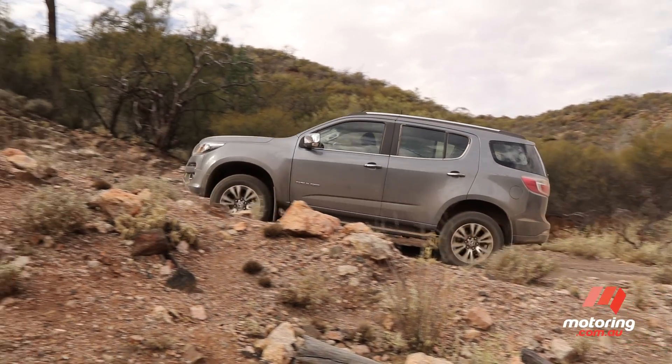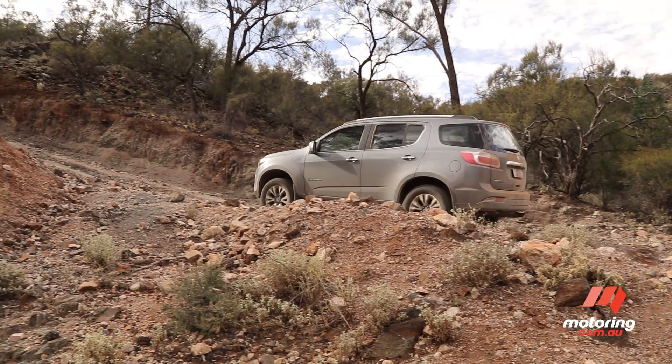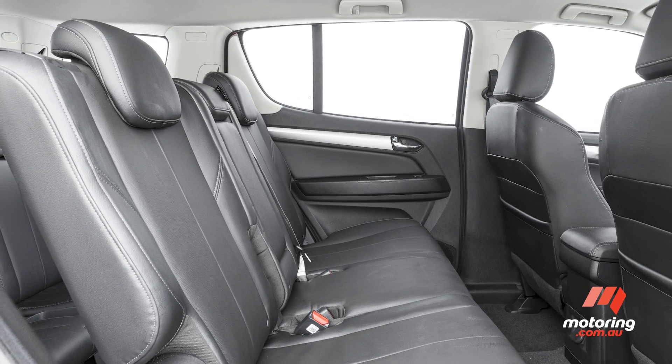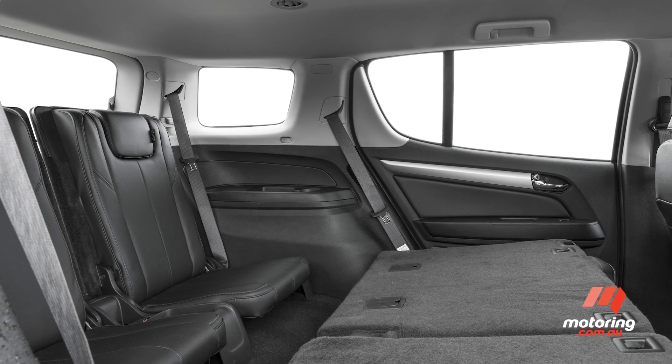Together with the MU-X, the Trailblazer is one of the best on test for carrying seven adults, with spacious second and third rows, as well as 12-volt power outlets and climate control vents for rear passengers.